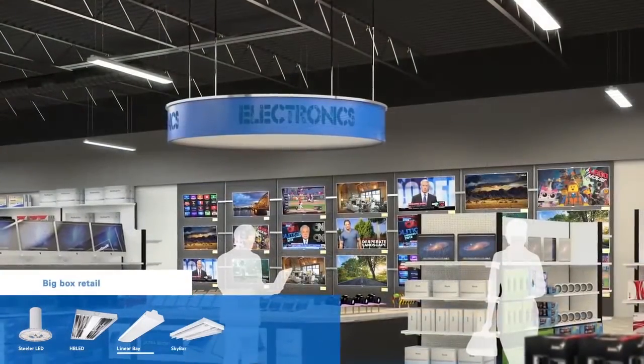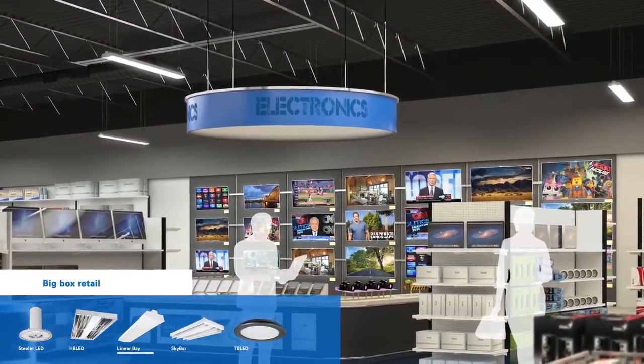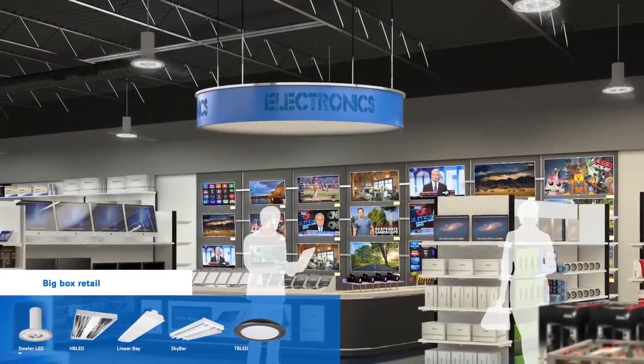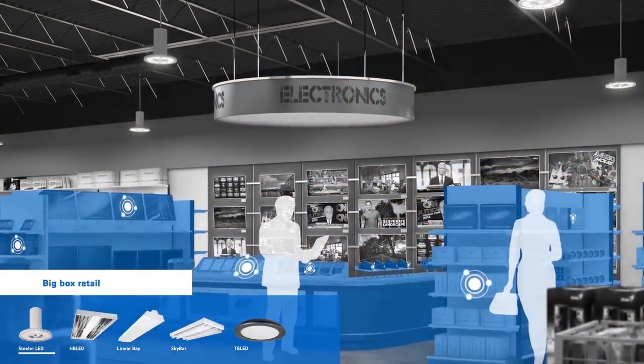Big box retail spaces require light distribution and lumen output similar to most high bay applications. However, in situations where a customer's experience must be maximized, the Metalux Steeler LED and Linear Bay luminaires provide optimal visual comfort while showcasing the merchandise within the space.